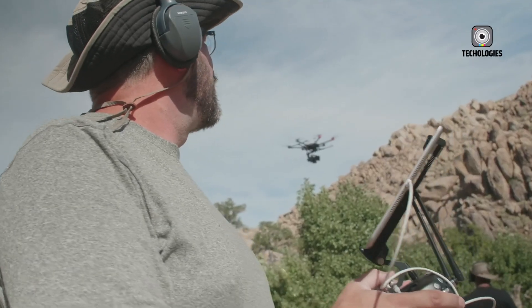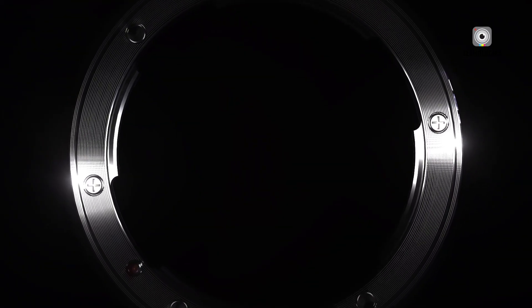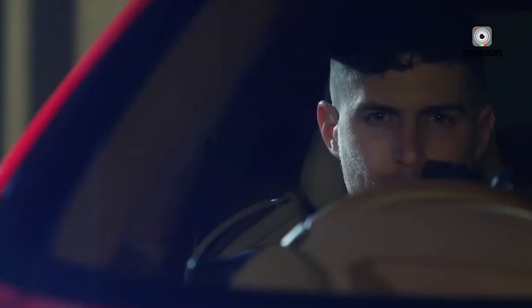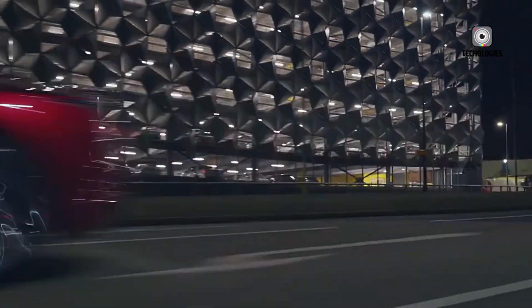The original Panasonic S1-H, launched back in 2019, became an unexpected hit among professional filmmakers. Priced at $4,000, it offered cinematic image quality that rivaled far more expensive cinema cameras, while retaining the flexibility and form factor of a mirrorless body. It wasn't the most compact or beautiful camera, but it earned respect for reliability, heat management, and professional-grade video capabilities.